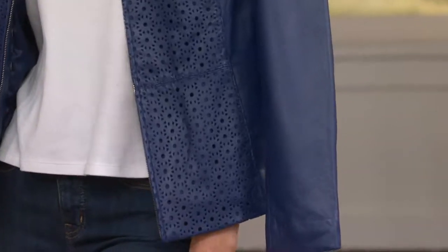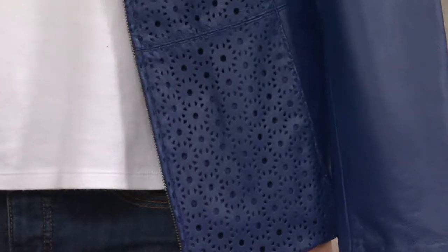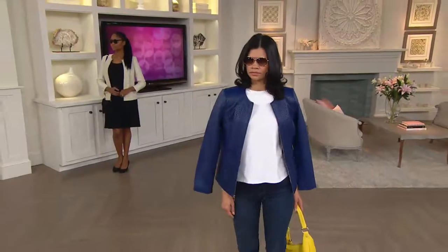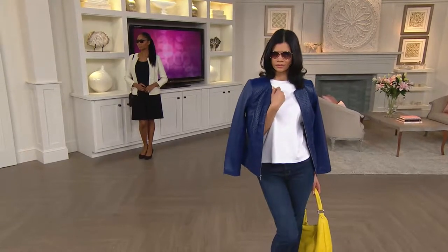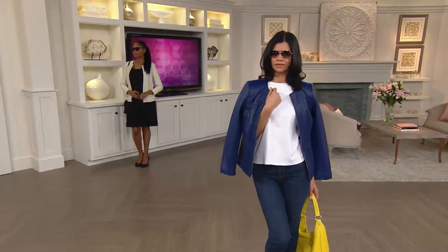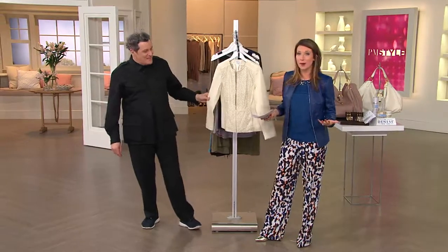It's fully lined so you're not going to see through it, and it's light as a feather. It's exactly the right leather jacket that you're going to want from the minute you get it home. It's great all year round whether you layer it or wear it by itself. We already have an update — we just have a couple hundred remaining, and it's brand new.